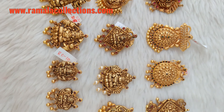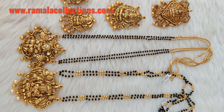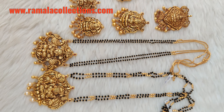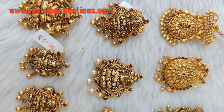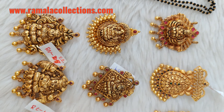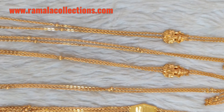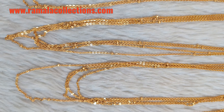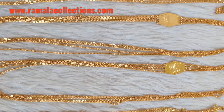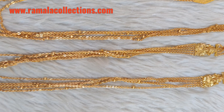The designs are available. You can also see all the designs. You can visit our website at ramalacollections.com for full details.